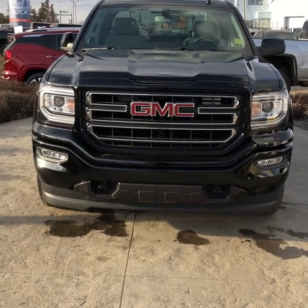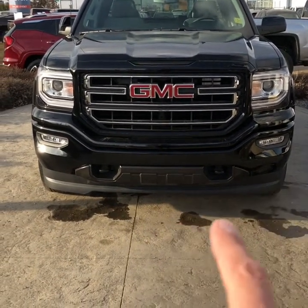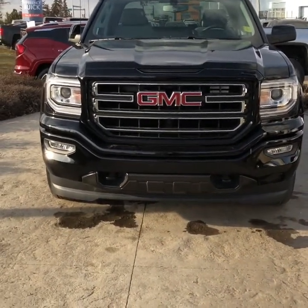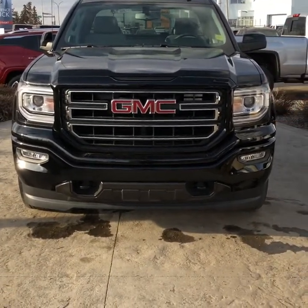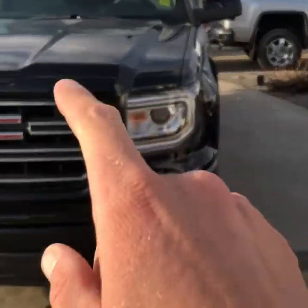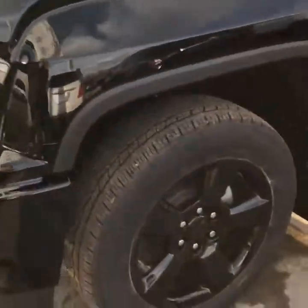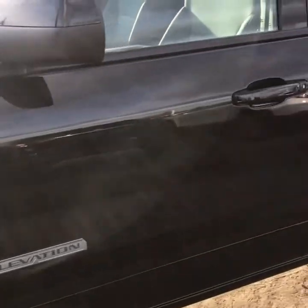We have the 2019 GMC Sierra 1500 — the Elevation Edition. That gives you the painted bumpers, painted mirror caps, black door handles, and fog lights. It has the active aero shutters behind the grille, so it closes off the grille when you don't need extra cooling — deflects the air around the side for a little better fuel mileage. GMC signature LED daytime running lights, and matching black 20-inch rims.